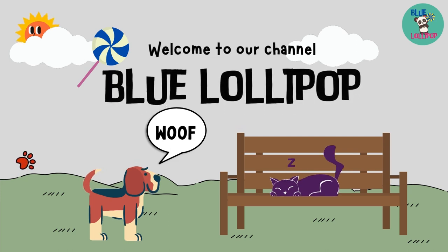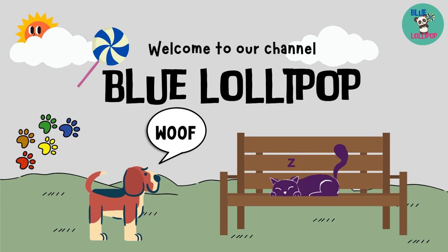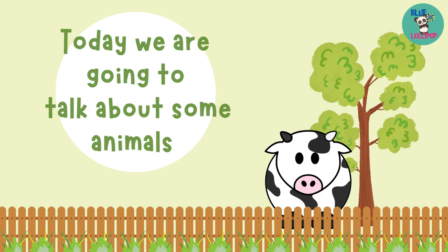Hello! Welcome to our channel, Blue Lollipop. Today we are going to talk about some animals. Are you prepared to learn? Let's go!